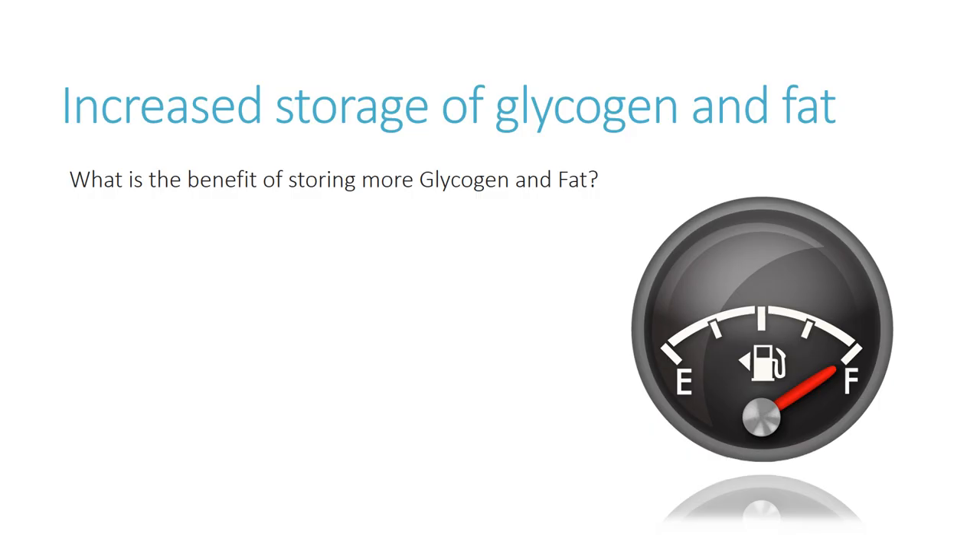The human body is able to use carbohydrate, fat, and in extreme situations protein, in order to supply energy for movement, sustaining life, and exercise. The body would prefer not to use protein — that is the last resort. So at any given time we tend to use a mixture: carbohydrate stores, typically stored as glycogen, and fat stores. Through training, we can actually increase the storage of glycogen, particularly glycogen stored in the muscle — what we call muscle glycogen.